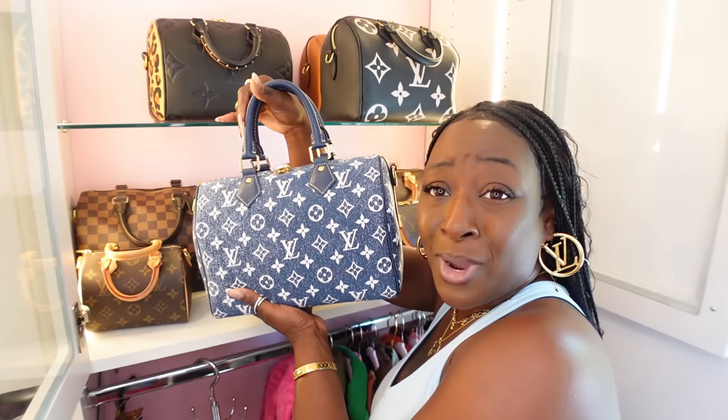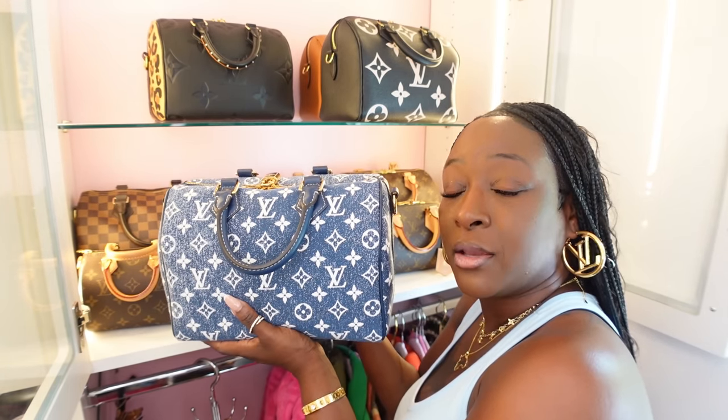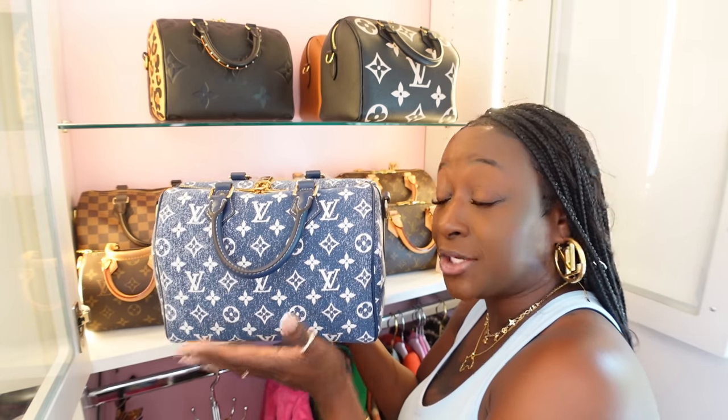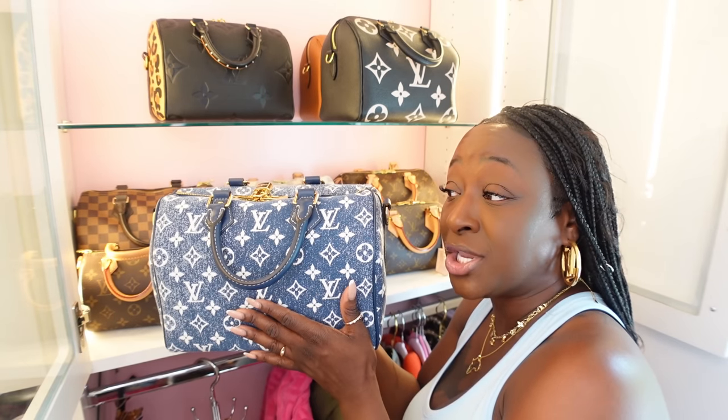I had to reach for my grabber — of course I am a shorty, I'm five-four. And you guys know how I feel about my denim Speedy — I would purchase this again. It's over two thousand dollars but it is worth it. I do have the mules to match and I love having this in my collection, so no regrets here.